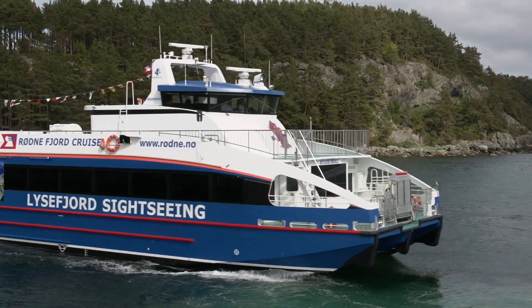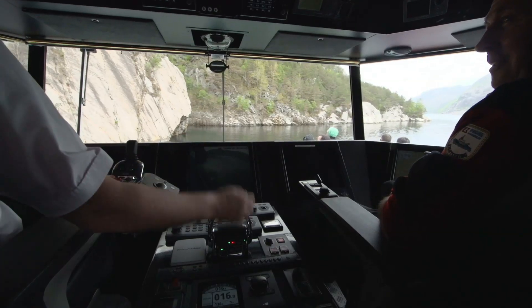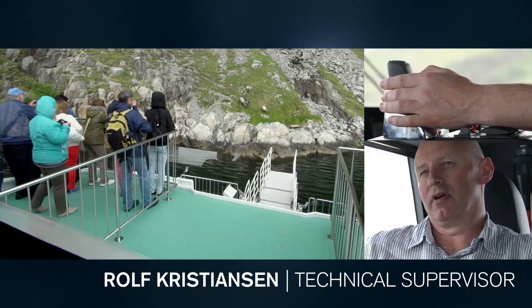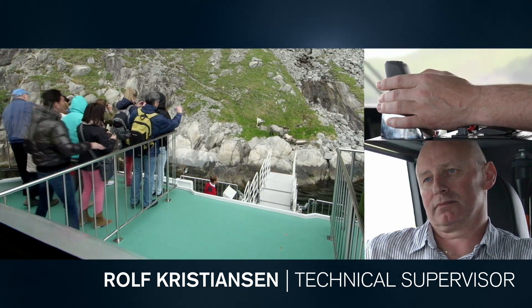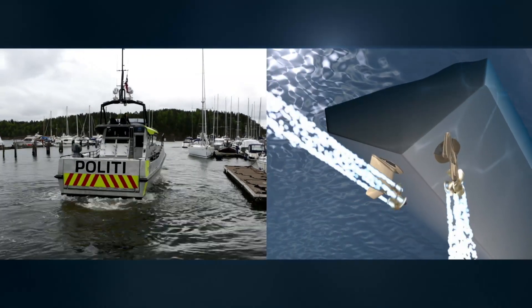All functions are integrated and tested by Volvo Penta, ready to reduce your fuel consumption and ease your maneuvering. The vessel can come close to attractions and give spectators a very good view. Steer by wire means that the pods can be controlled individually and move the boat in any direction.